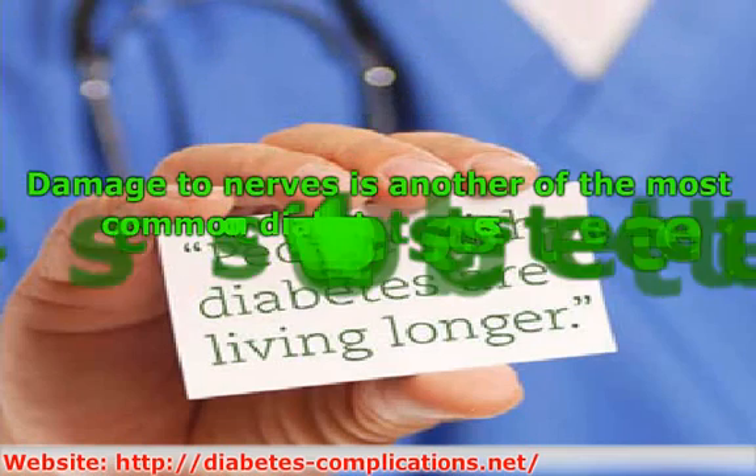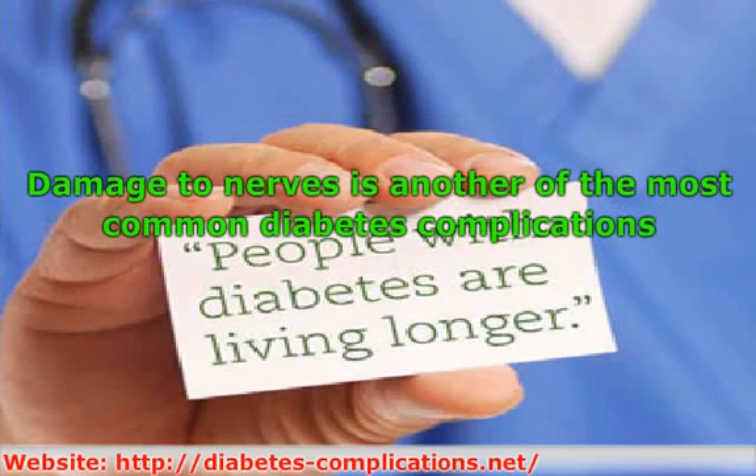Damage to nerves is another of the most common diabetes complications. Like peripheral vascular disease, nerves in the extremities may also die due to lack of blood in a condition called neuropathy. Symptoms of diabetic neuropathy include numbness, tingling, pain, or burning in the fingers or toes. The decreased sensation in the extremities can make it harder for the patient to know that they have injured themselves, increasing the risk of amputations.